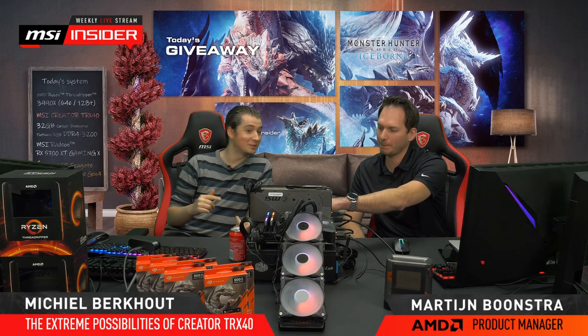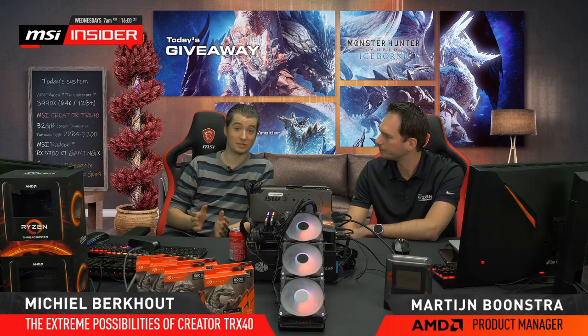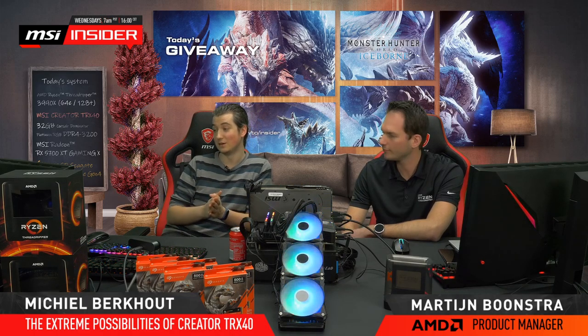On stream we also played the original Monster Hunter World — it's like the winter version, Iceborne. Today in the Netherlands it was snowing, which was suitable. So make sure to check it out. It's also in a bundle right now with AMD graphics cards. If you go to the MSI website under promotions, you can see the different promotions running with graphics cards and you can actually get this game for free as well — or maybe you'll win it today.